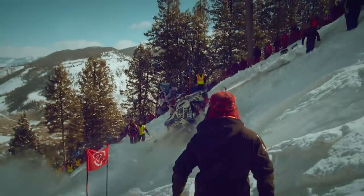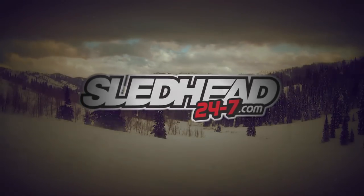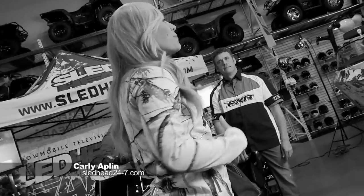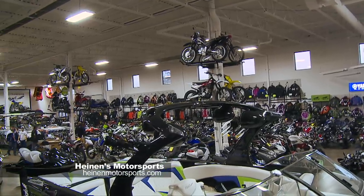I'm Amber Holt with Backcountry Basics and you're watching Sledhead 24-7. Welcome to another episode of Sledhead 24-7. I'm your host Carly Applin along with my co-host former racer Paul Mack and tech expert Jeff Fisher, and we're reporting from Heinen's Motorsports in Minneapolis, Minnesota.